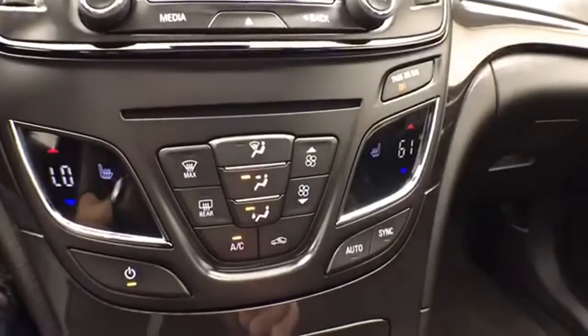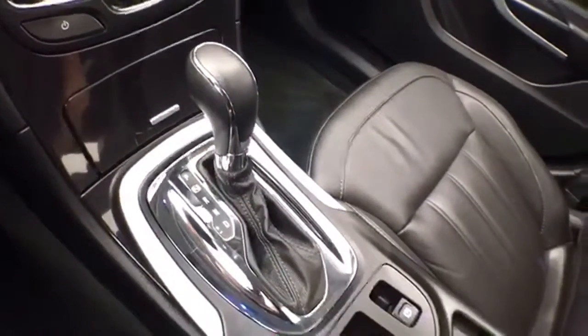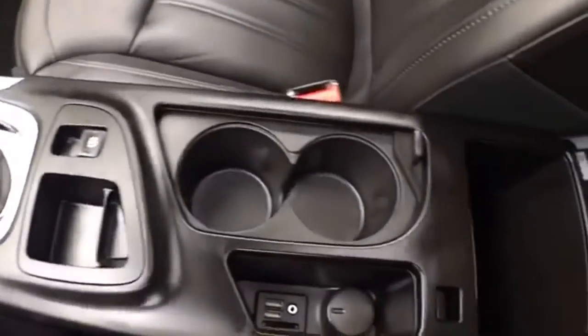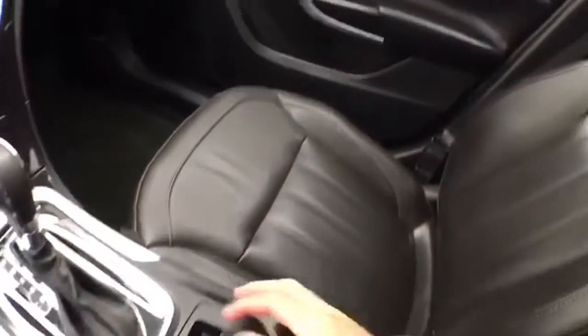Dual-zone automatic temperature control with heated front seats. Six-speed automatic transmission with manual shift capability. USB and auxiliary input allows you to connect mobile media devices.